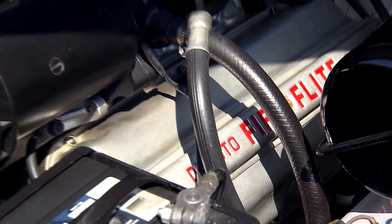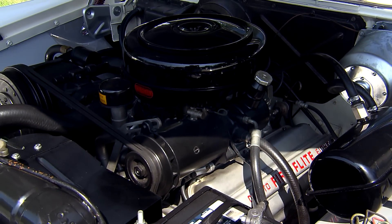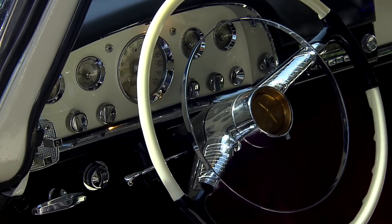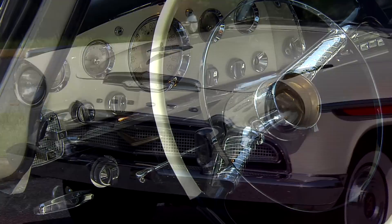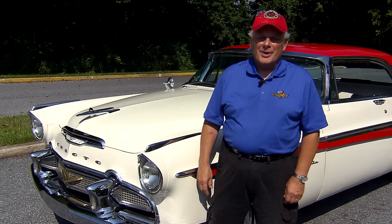The engine is a 225 horsepower, 340 cubic inch Hemi engine. It's powered with an automatic transmission and it's a touch button drive. It runs and cruises extremely well.